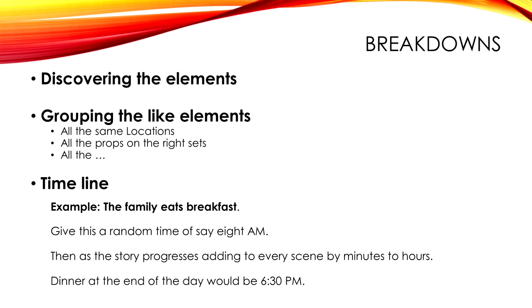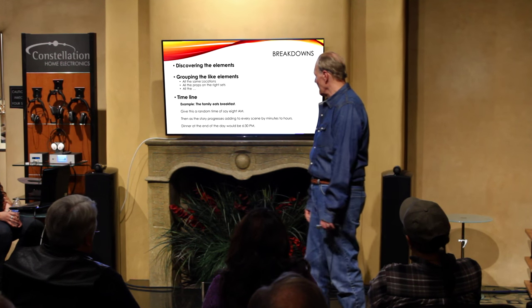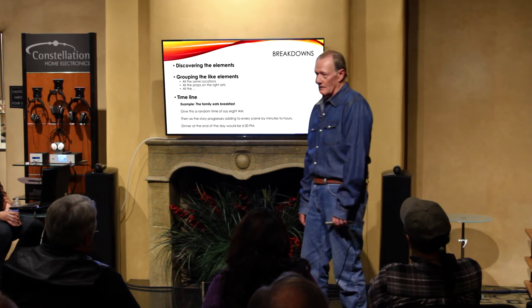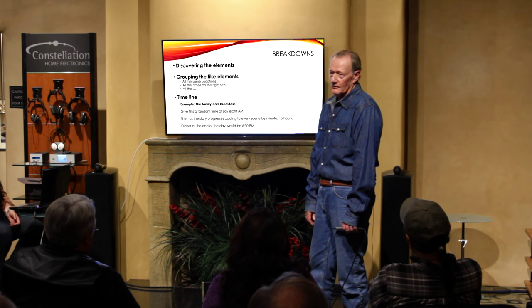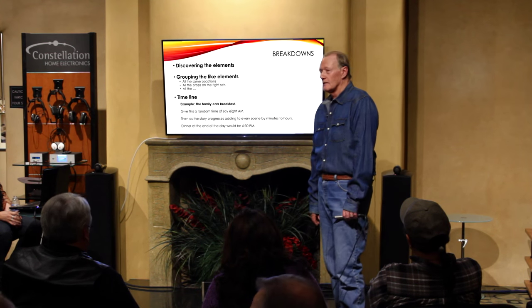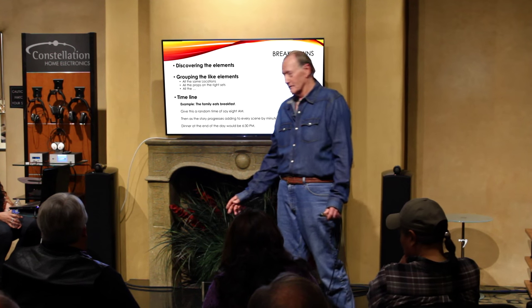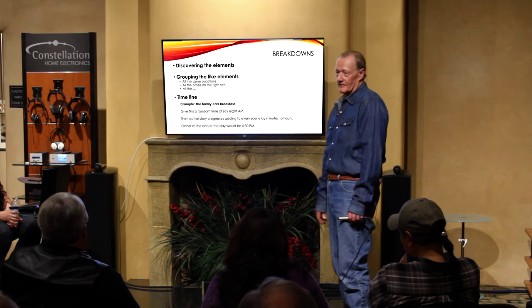This is the fun part for me — discovering the elements and grouping the like elements: all the locations, all the sets. The ideal thing is when I turn in my first schedule, I tell my producers above me that this is the best bet, and now you're going to screw it up on me. They'll tell me an actor can't start until a certain date, and you start moving things around.